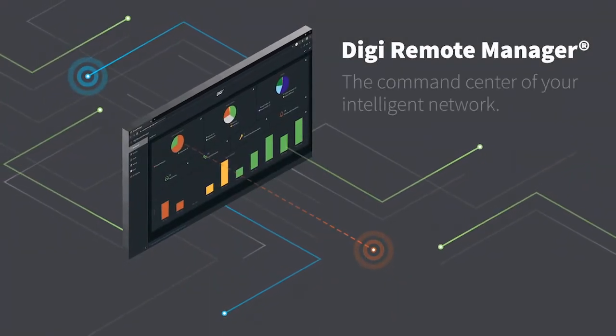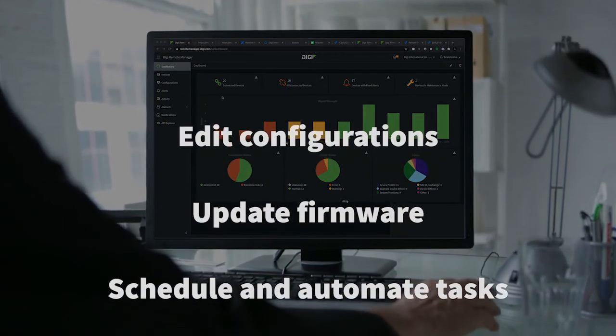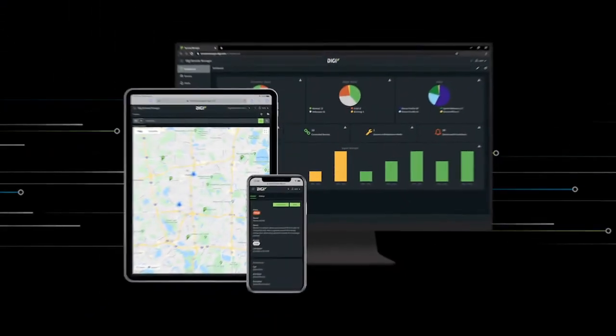And to ensure optimal device performance, Digi Remote Manager is a technology platform that brings the entire network to the next level. With Digi Remote Manager, you can easily activate, monitor and diagnose hundreds or even thousands of mission-critical devices from a single point of command, all from your desktop, tablet or phone.